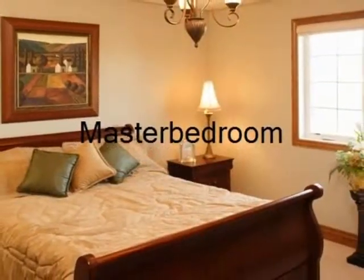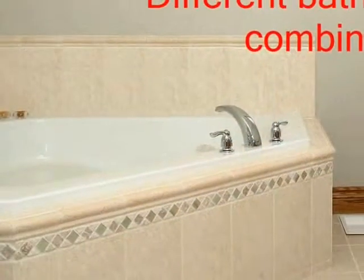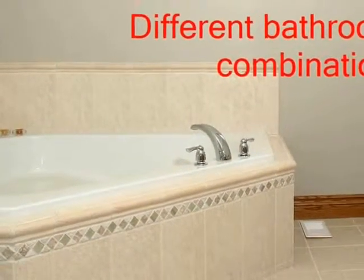Large master bedrooms to make every night a pleasurable one. You have a choice of one or two bathrooms on each model.